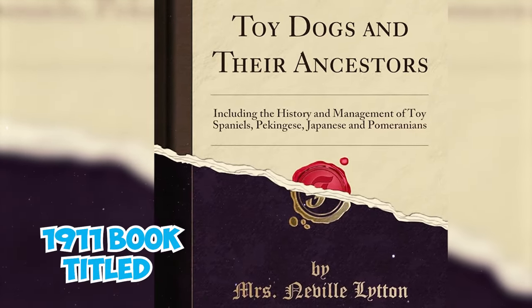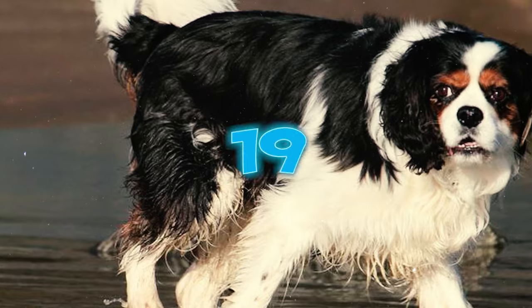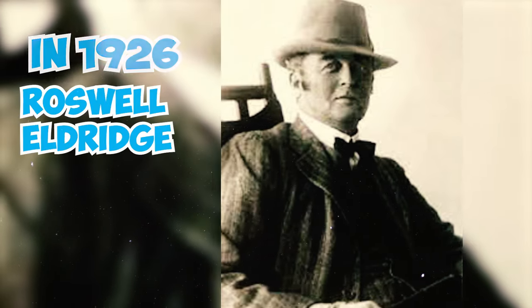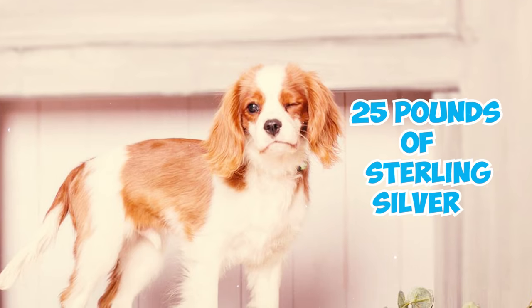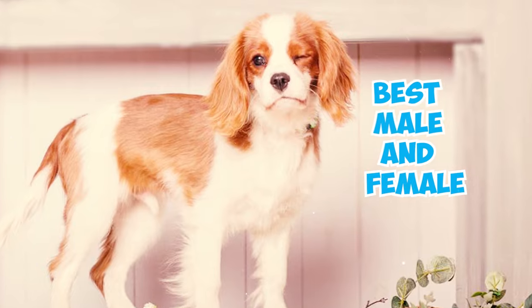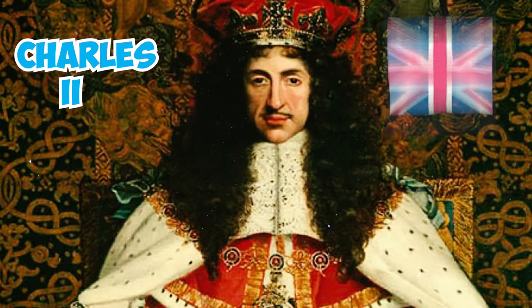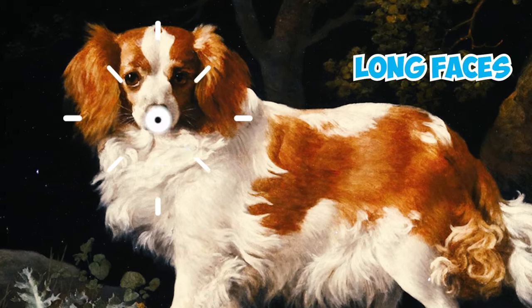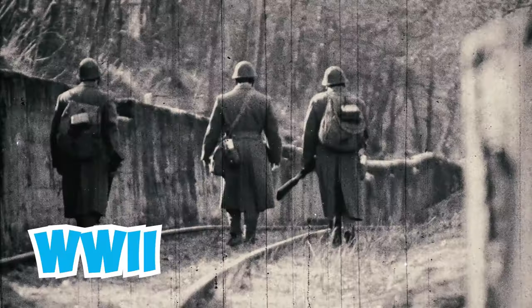This effort was documented by Judith Blunt-Lytton, the 16th Baroness Wentworth, in her 1911 book titled 'Toy Dogs and Their Ancestors,' published under the name Honorable Mrs. Neville Lytton. Number nineteen: in 1926, Roswell Eldridge of New York offered a dog show prize of 25 pounds sterling for the best male and female Blenheim Spaniels of the old type, resembling those in Charles II of England's era — dogs with long faces, no stop, flat skulls, and a central spot on the skull.